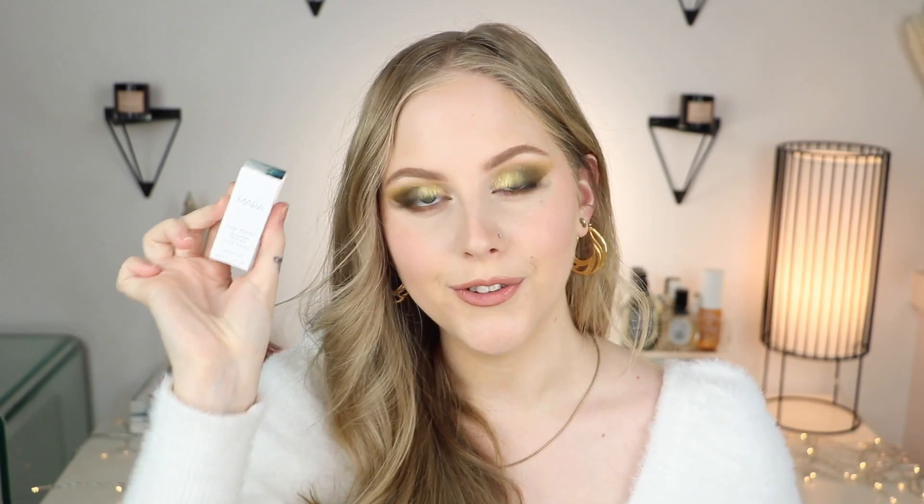Another One Love Organics product: the Skin Saver Multitasking Wonder Balm — I really love their skincare, so I thought that would be a nice treat. We have Axiology Lip to Lid Balmies, which comes with three different shades. There's an RMS Beauty full-size Living Luminizer, and a little oil from Mara — the Universal Face Oil, which I've been wanting to try. Also including Tower 28 Bronzino in the shade West Coast and a Tower 28 Lip Jelly in the shade Fearless, which is the purple one.